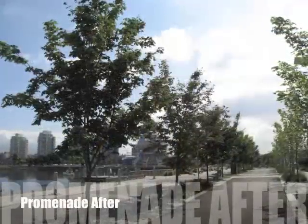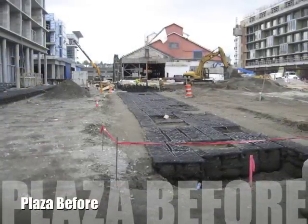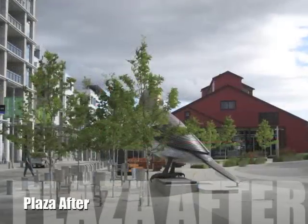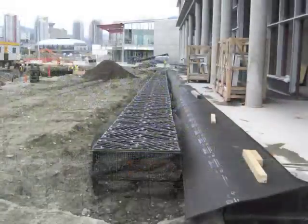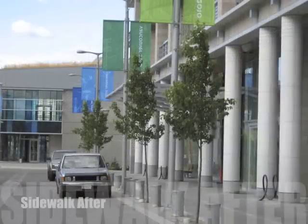On average, each tree received 700 cubic feet of good, uncompacted planting soil. The expected result is a mature tree with a 12 inch DBH.